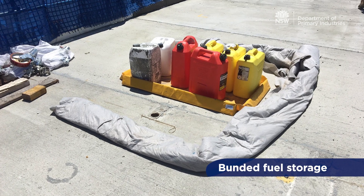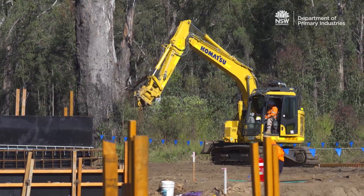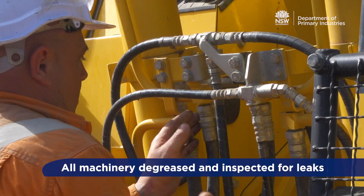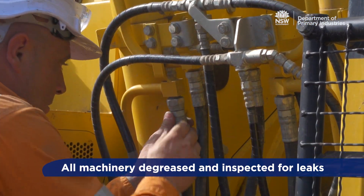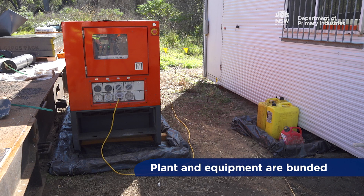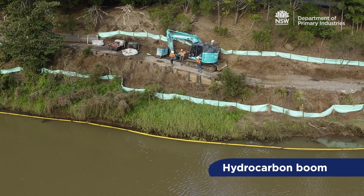It is also important to prevent pollutants from entering the waterway. This can be achieved by ensuring all machinery is degreased and regularly inspected for leaks, refuelling is undertaken away from the waterway, and plant and equipment are bunded and hydrocarbon booms are in place.